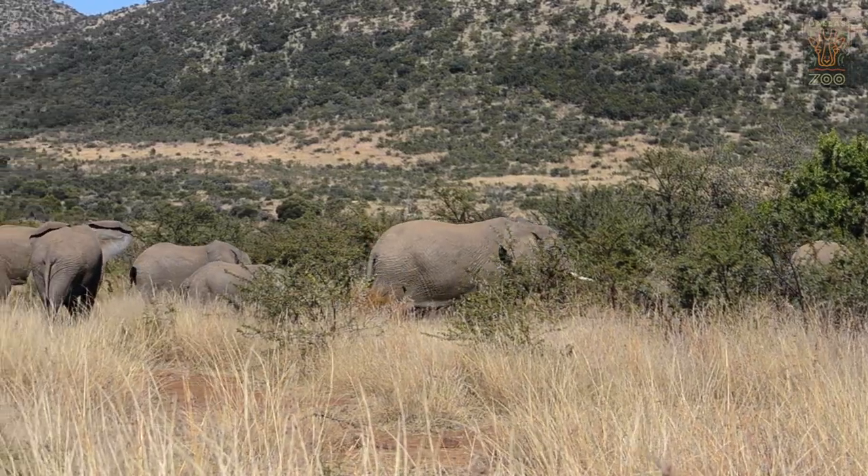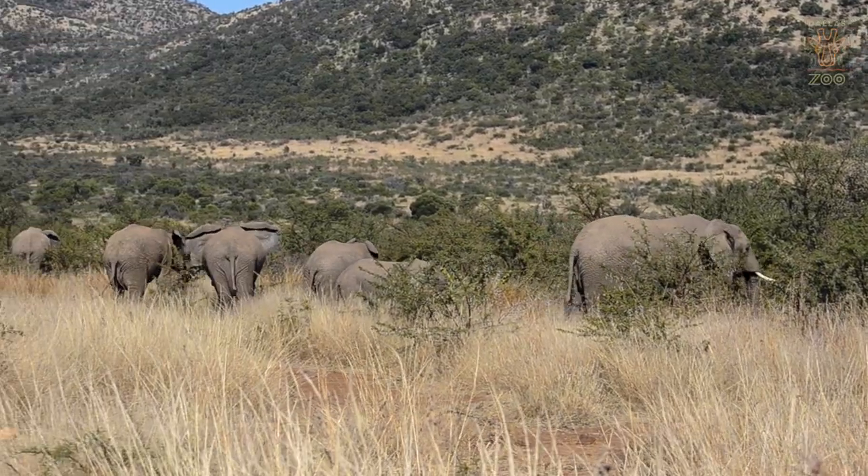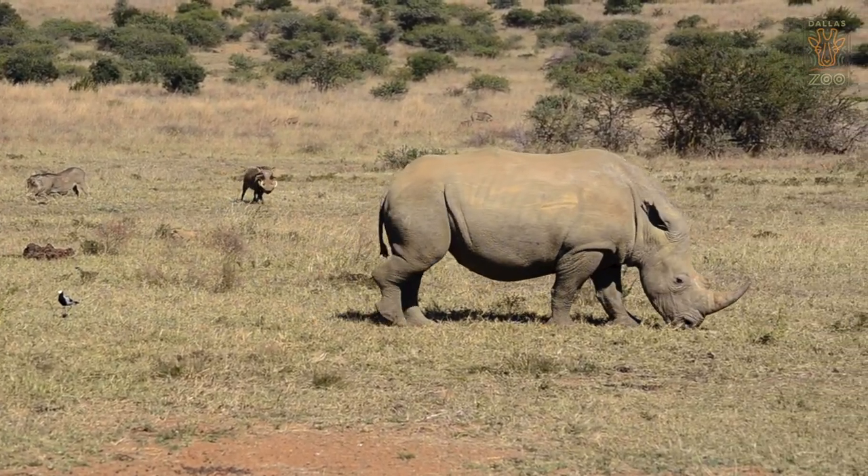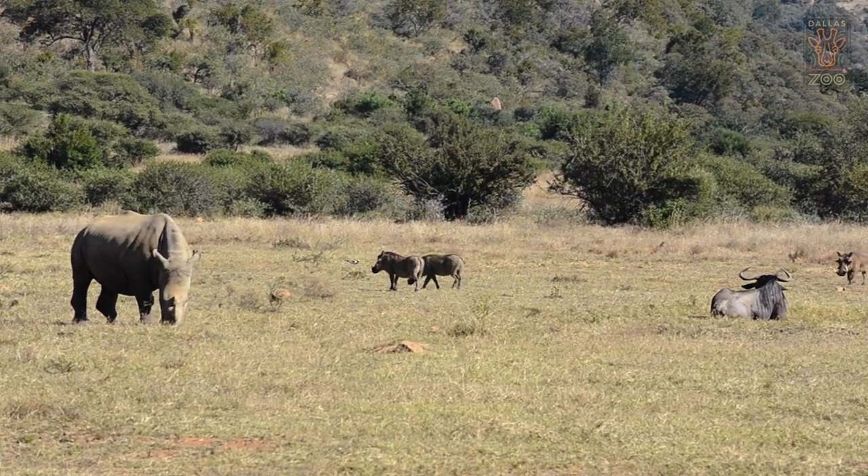Genetic diversity is important in managed care of animals. In the wild, we are having a problem with extinction and animals being affected by humans. So we want to keep that genetic diversity as a safeguard against any future problems that may arise.